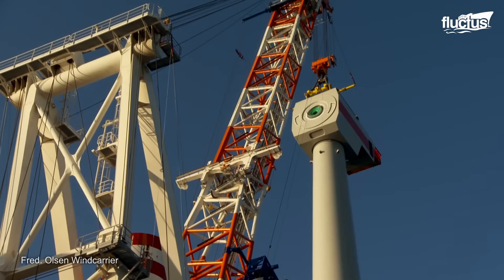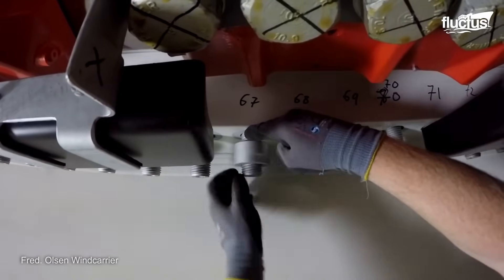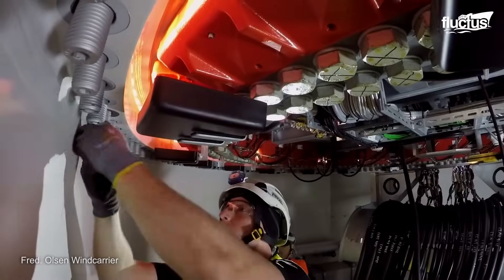With thorough training and the power for any crew member to stop operations if safety concerns emerge, safety procedures are crucial.